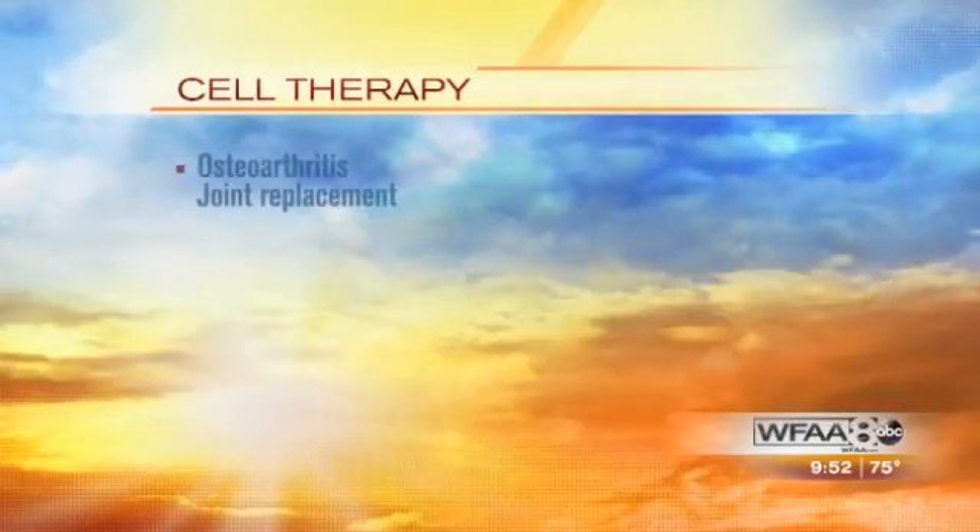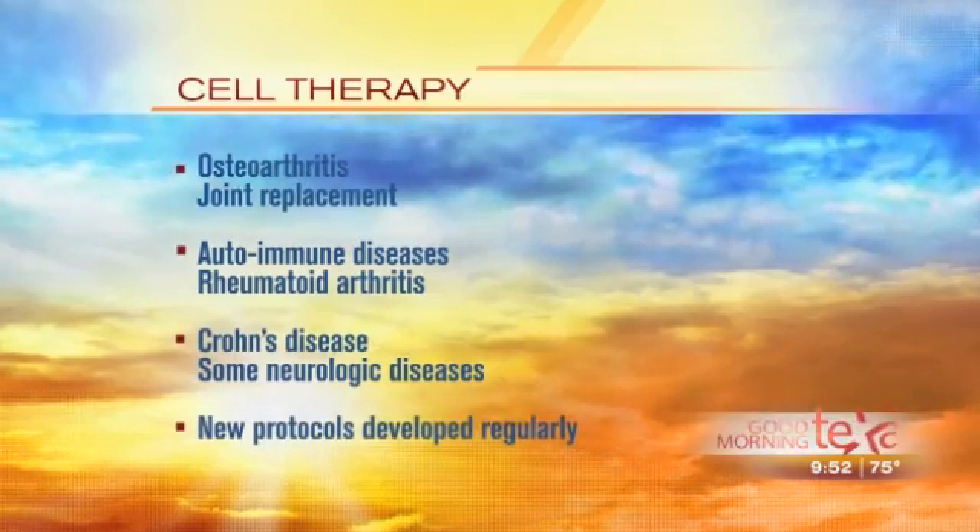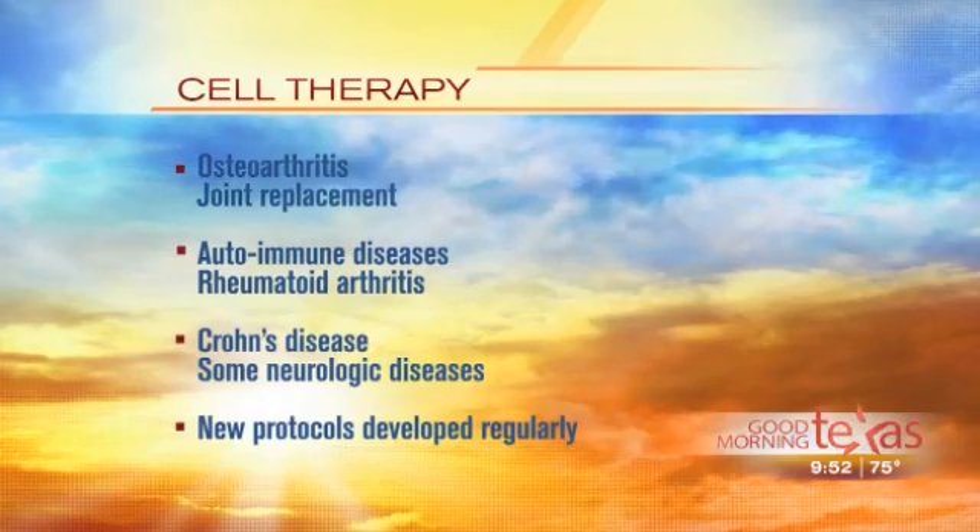We're working under an investigational review board, which is important because this is investigational research. We have protocols for a number of diseases, including osteoarthritis — people told they need hip or knee replacements are very good candidates — as well as autoimmune disorders like rheumatoid arthritis and Crohn's disease. New protocols are being developed all the time. Importantly, this is patient-funded research, so there is a charge to have this done.